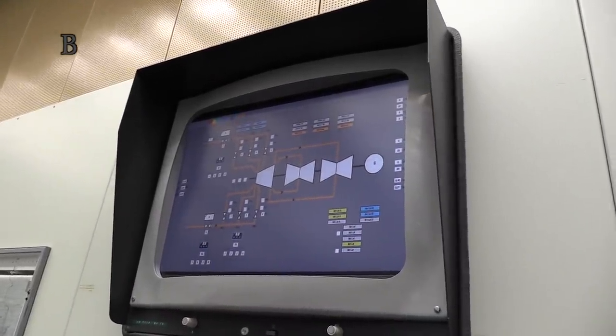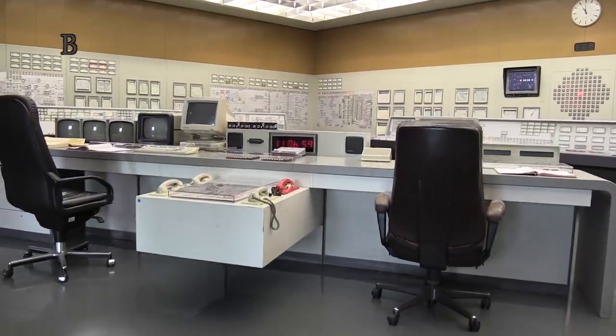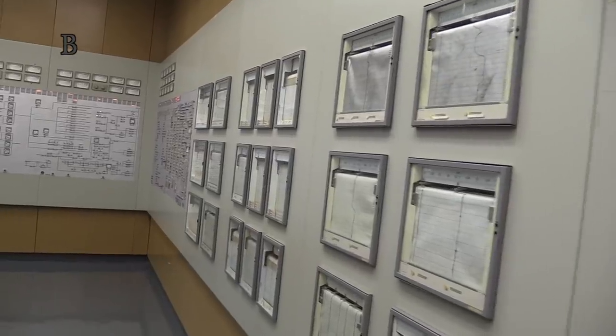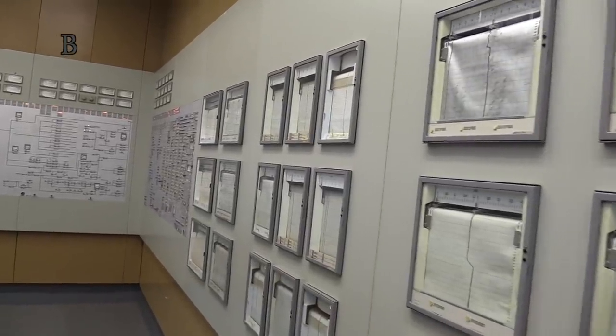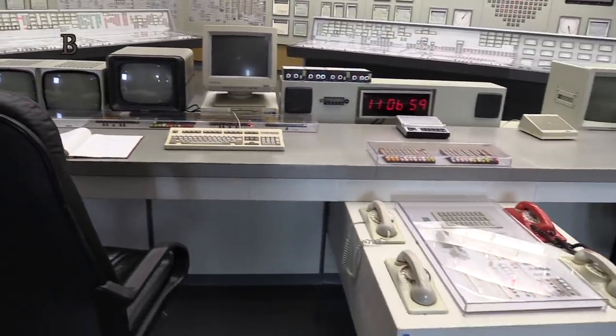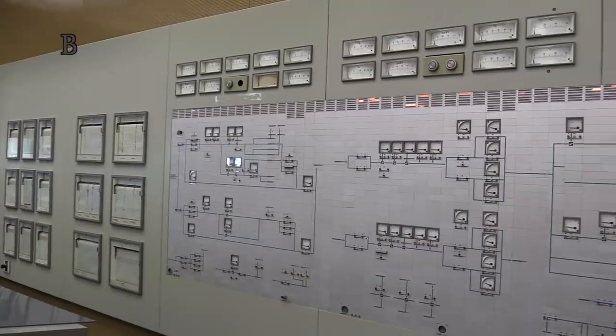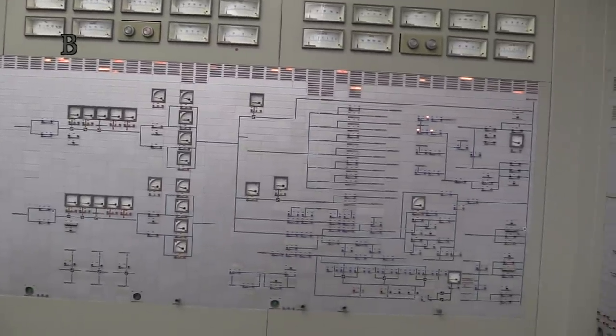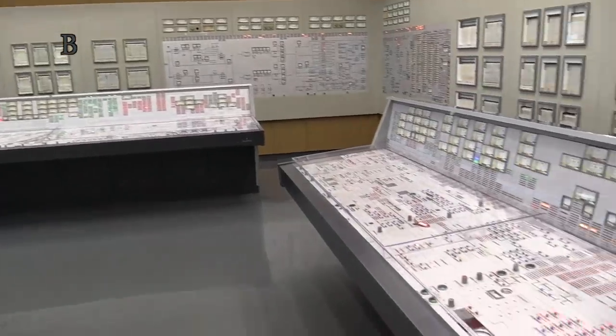The control room of the never-started plant is one of the places that most often comes alive during staff training exercises and also during filming. After the decision not to start the plant, there was apparently consideration of converting it from nuclear to gas-steam. But it turned out that converting the plant would be more expensive than building a new one.